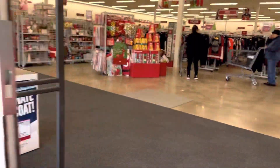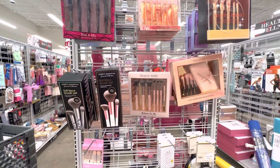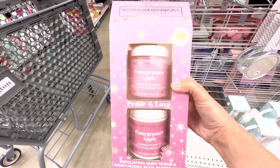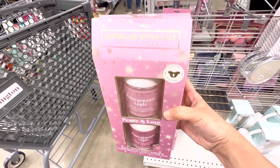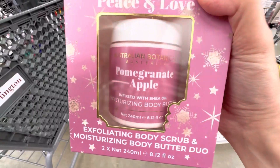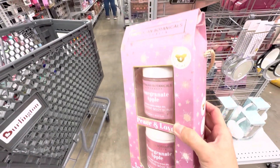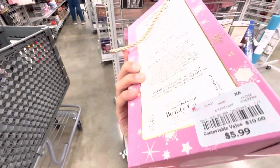Here we are in the month of December, shopping for loved ones, enjoying the cold weather, and prepping for Christmas. If you're still looking for gift ideas, here are some suggestions that you may find helpful.